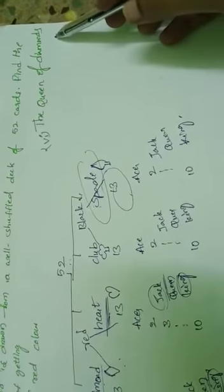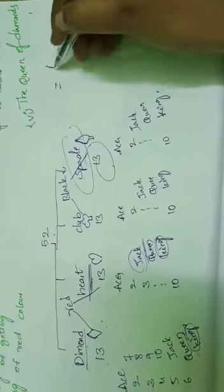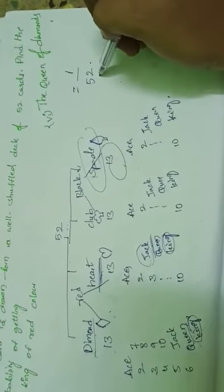Next: probability of getting the queen of diamonds. In diamonds there are 13 cards, and among them there is only one queen. Favorable outcomes = 1. Therefore, probability of getting the queen of diamonds = 1/52.